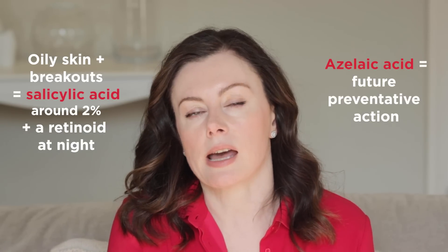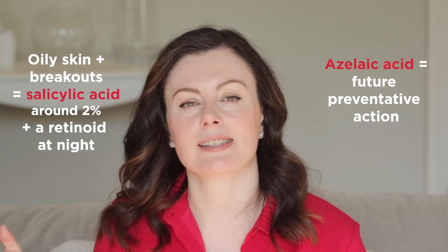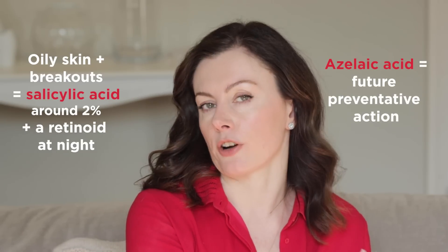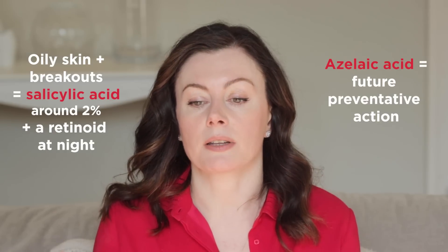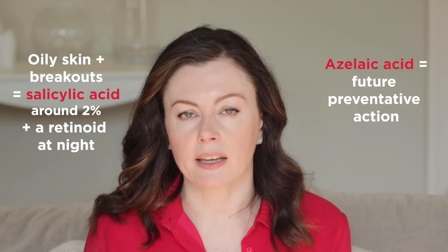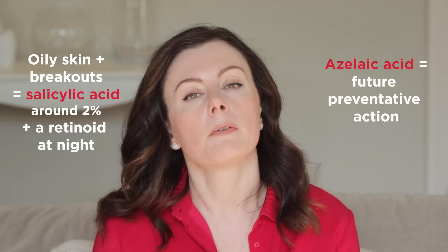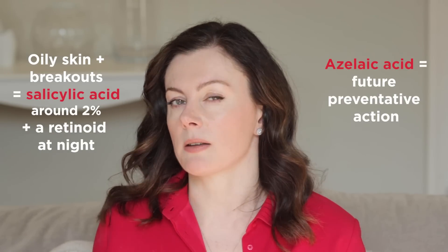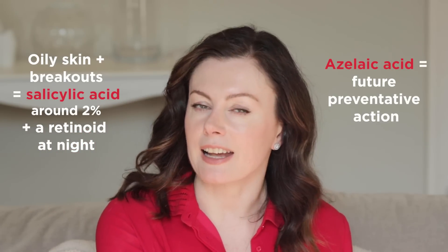Salicylic acid is in the corner for someone with oily, tolerant skin and lots of breakouts; azelaic acid comes in once they're further along. They might still use salicylic acid on an acute blemish — and in something like a neutralizing gel you can get the benefits of both together. However, just because you have oily skin doesn't mean you can't be sensitive. For sensitive individuals, I'd prioritize salicylic acid in the acute phase and move to azelaic acid as things improve.